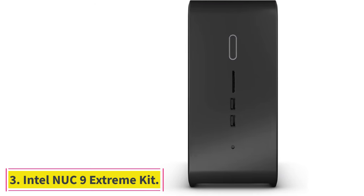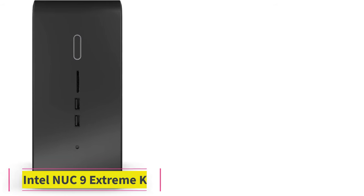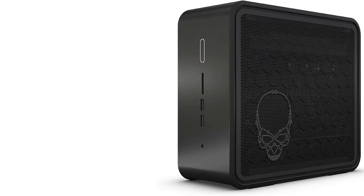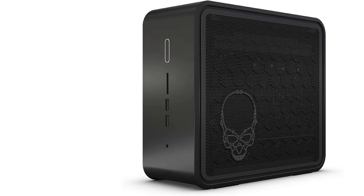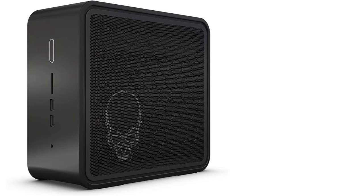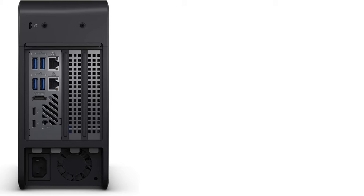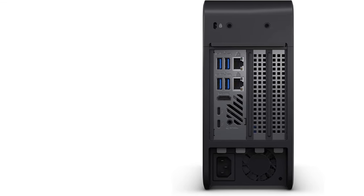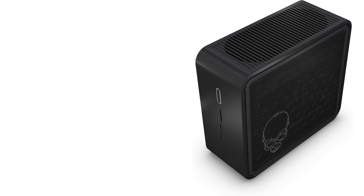At number 3: the Intel NUC 9 Extreme Kit. A mobile processor is utilized within the Intel NUC 9 Extreme Kit, also known as Ghost Canyon. An Intel Core i9-9980HK Coffee Lake processor was pre-installed in our compute element when we purchased it. Our test equipment came equipped with 1TB of Kingston KC2000 PCIe NVMe SSD, 380GB of Intel Optane PCIe NVMe SSD, and 16GB of HyperX Impact RAM.